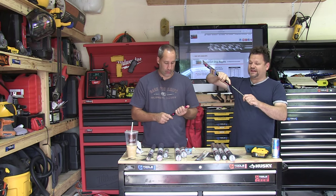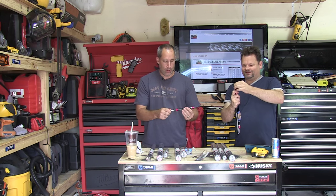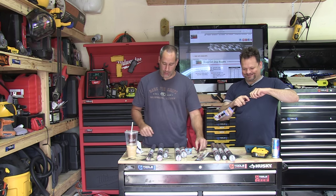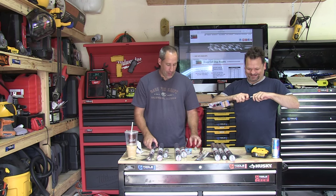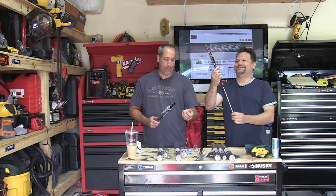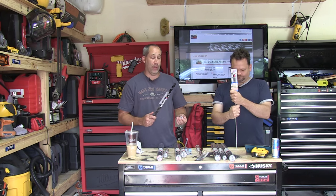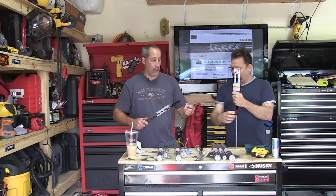These are the shaft extensions — if you need to extend your reach, they offer different sizes of shaft extensions. In all honesty, this is what really does a lot of the work. Your drill is great for being powerful, but if you have a junky bit on it, it's not going to perform.